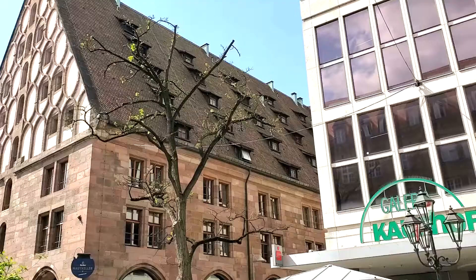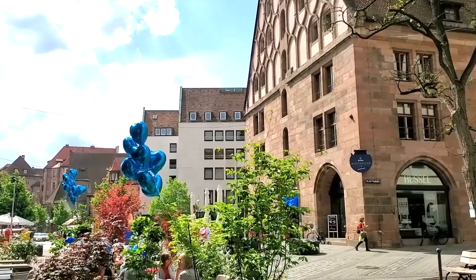After checking our bags at the hotel, we walked down the wide streets that led to the old town of Nuremberg. All along this corridor we found several shops, restaurants, and little cafes.